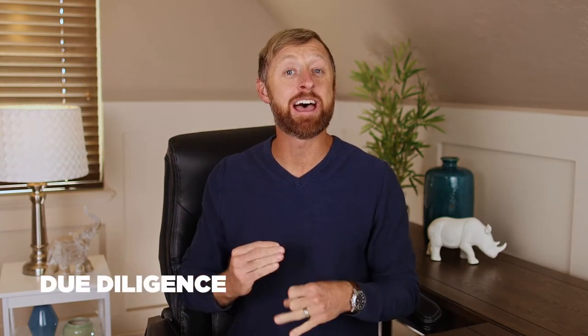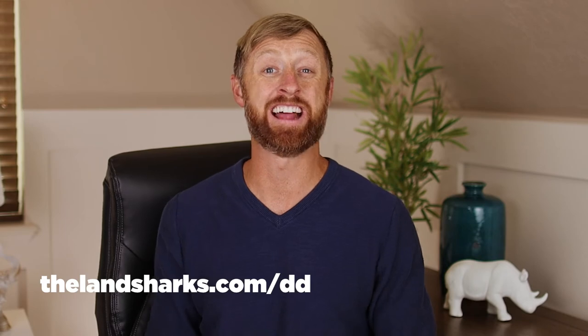Step six: start your due diligence and get that purchase agreement over to the title company so they can open title and start searching for liens or encumbrances or IRS tax liens. I once bought a property that had a $179,000 IRS tax lien on it — luckily I hadn't recorded the deed. Get it to the title company and also start your research. I'll give you my 14-item due diligence checklist at thelandsharks.com/DD — my team uses this on every parcel we've ever purchased.